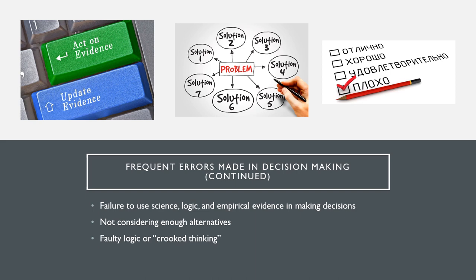Errors that make poor decisions also include faulty logic or crooked thinking. Faulty logic can occur in three different ways: overgeneralizing, affirming the consequences, and arguing from analogy. Overgeneralizing means that broad language is used to evaluate people, events, or situations — words like always, never, everybody, nobody — these can be very stereotypical statements that can be used to justify arguments and decisions.